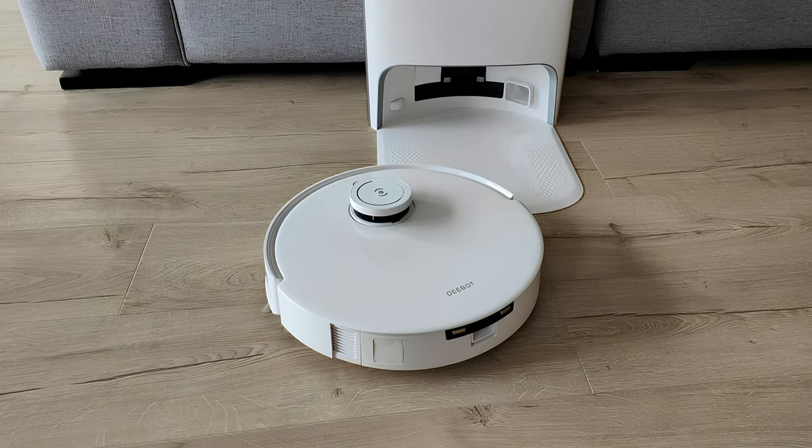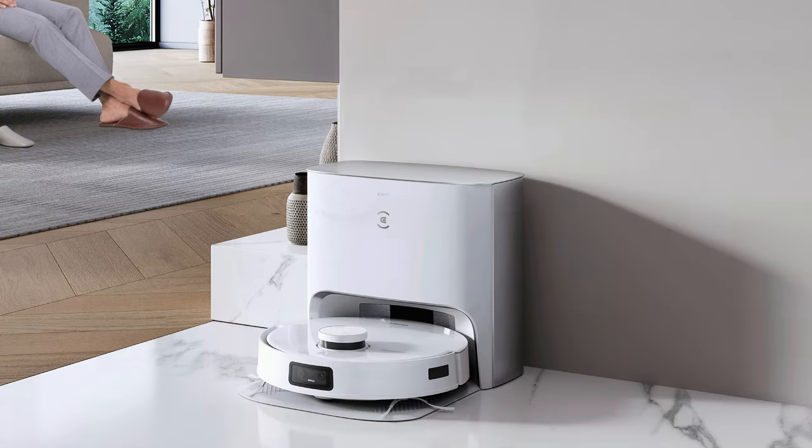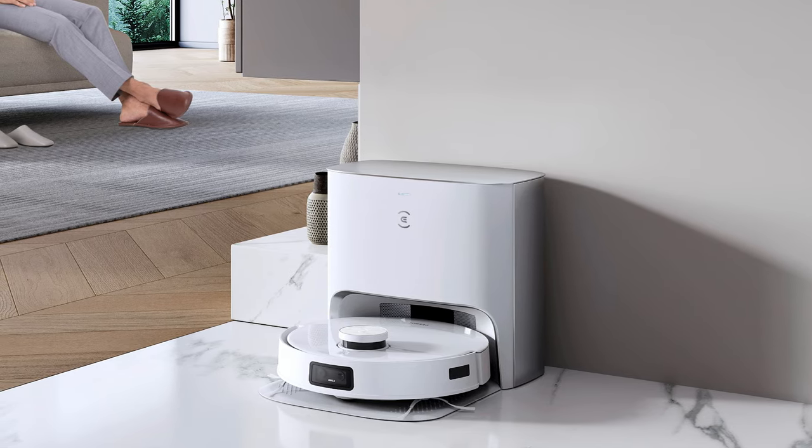However, it is not a cheap option by any means, and if you think you are unlikely to use many of its features, you might find that a simpler robot vacuum is a better option. It is also currently available for $1,199.